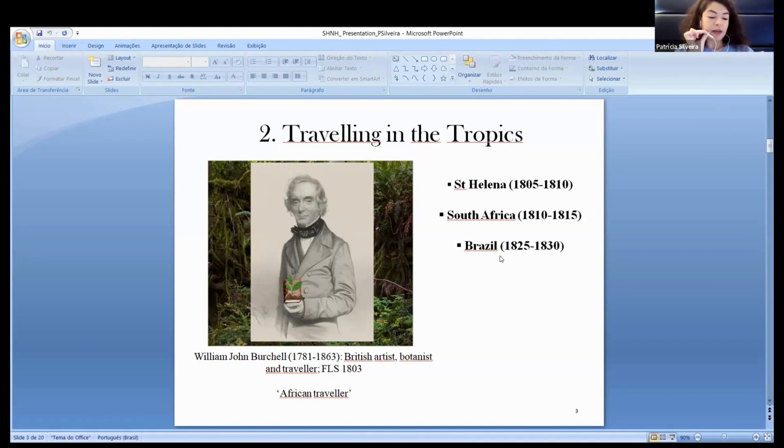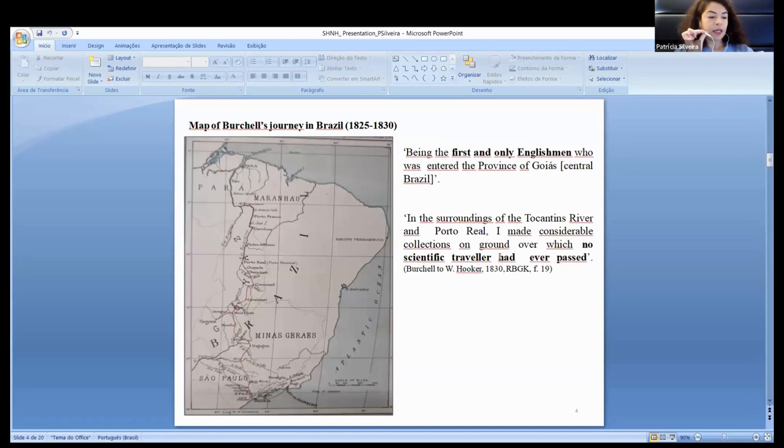Only in 1825, Burtill managed to travel to Brazil as one of the members of a diplomatic mission. Burtill's initial plan in South America was to visit Brazil, Peru, Bolivia, and Argentina. However, his travel plans changed due to news received in 1828, and he decided to travel towards the province of Pará, situated in the Amazon biome, to return directly to England.